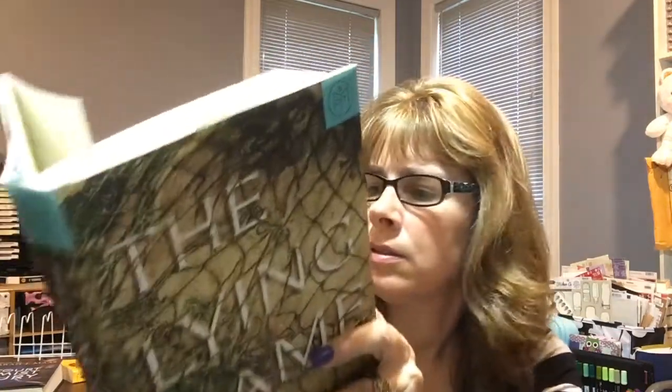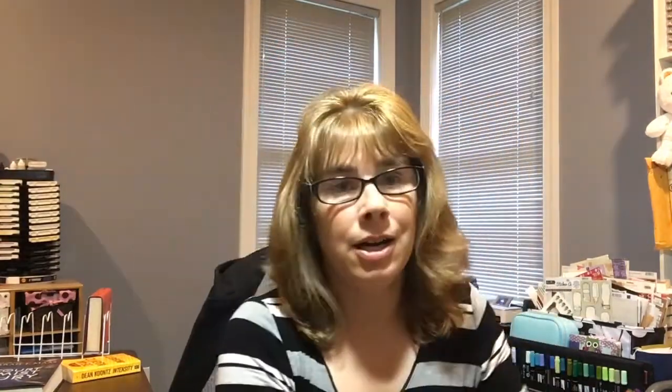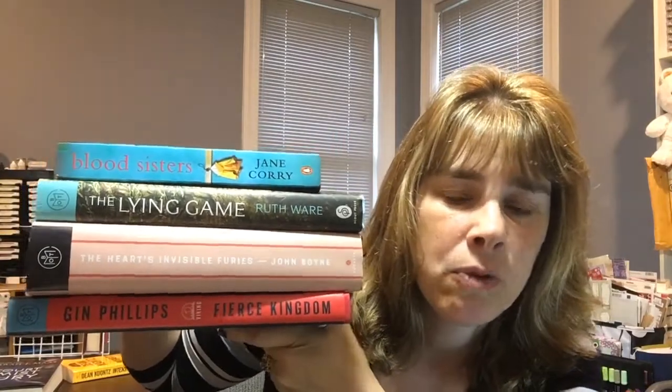Ruth Ware is also the author who wrote The Woman in Cabin 10, which I haven't read yet. So those are the four books I got today. Thank you for watching, and please say a prayer for me that my results come back negative. I will see you in another video — thank you for watching, bye!